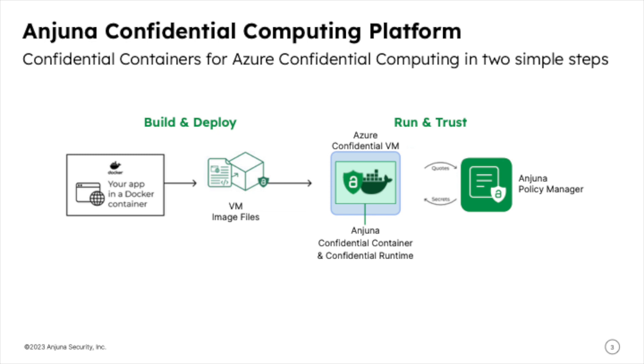Second, launching an Injuna Confidential container is as simple as executing a single run command. Before distributing the necessary secrets to the application or microservice, the Injuna Policy Manager, or IPM, verifies that cryptographic measures attesting its code base has not been tampered with. Let's see how simple it is in practice.